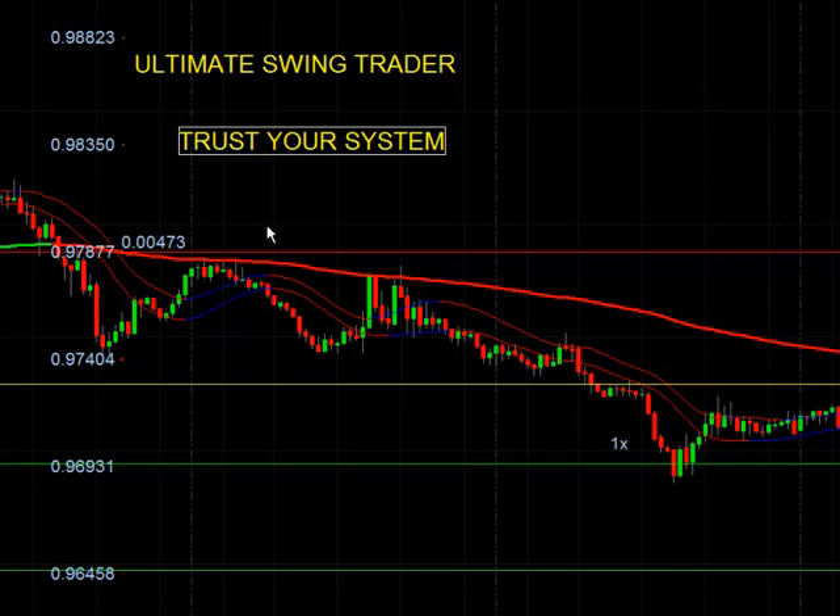Your trading success will hinge upon you. There are a couple of things I can give you — a few tips that will help you along the way. The first one is: Trust Your System. If you have a system, whatever the system may be, you've back-tested it and you trust it.